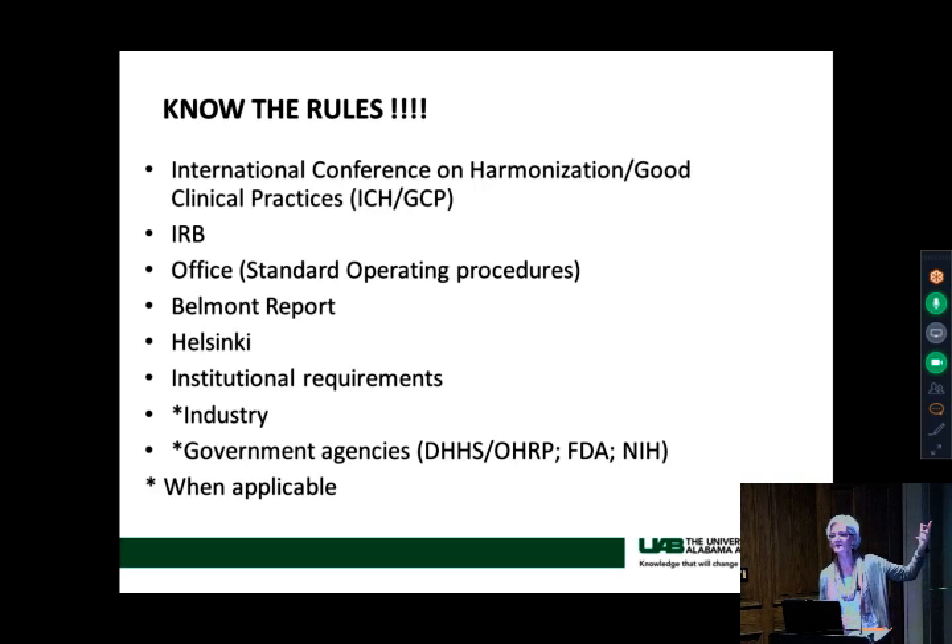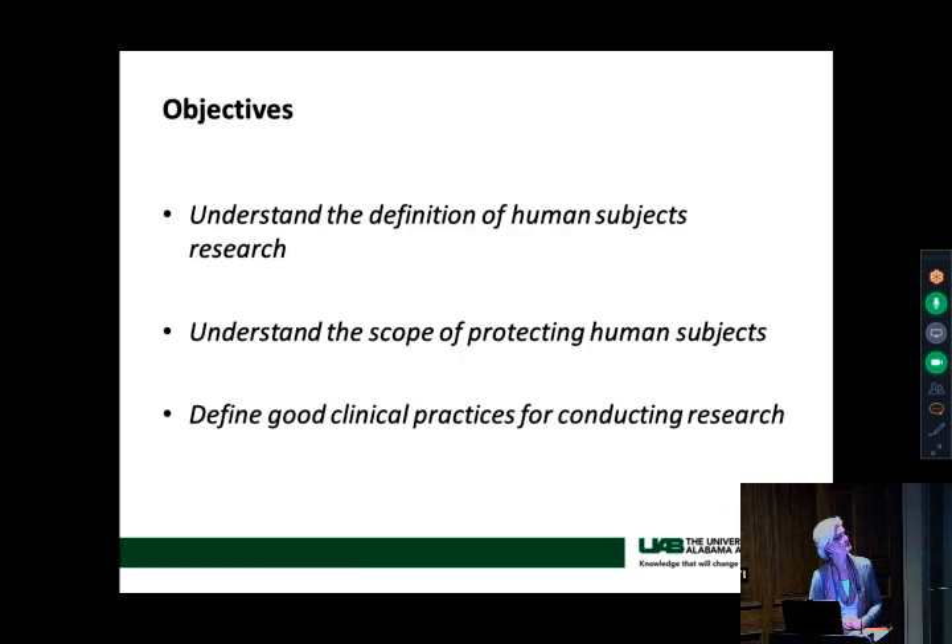You will find there's conflicting guidance. For example, with SAEs — serious adverse events — industry may want them reported every seven days after discovery, but the IRB wants it within 24 hours. You always have to adhere to the most rigorous guidance. You can't say 'well, industry only wants it once a week' — you adhere to whoever has the most rigorous guidelines.